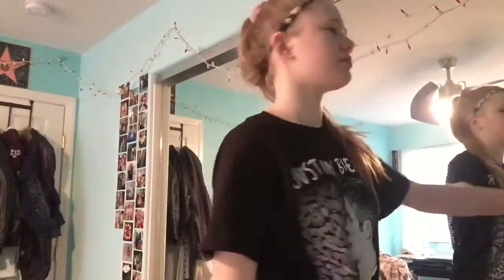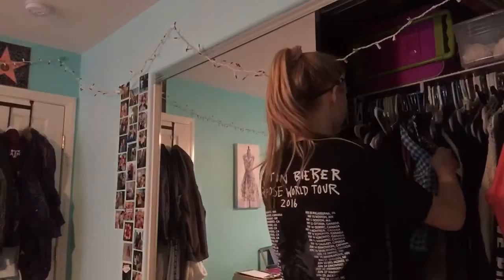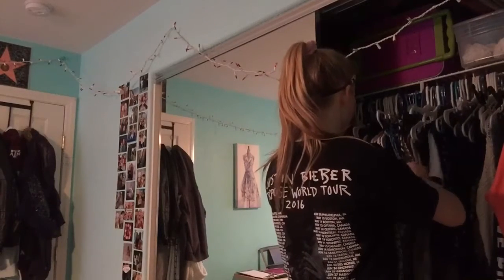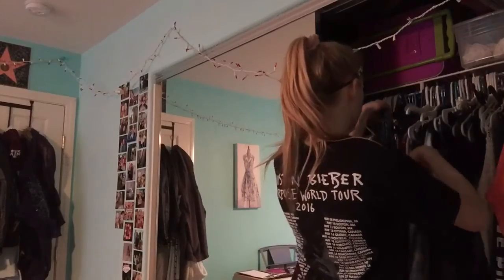After I wash my face and brush my teeth, I just go into my closet and try to pick out an outfit for the day. So I find an outfit and I magically change into it.